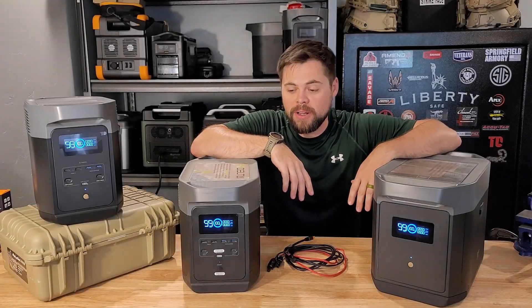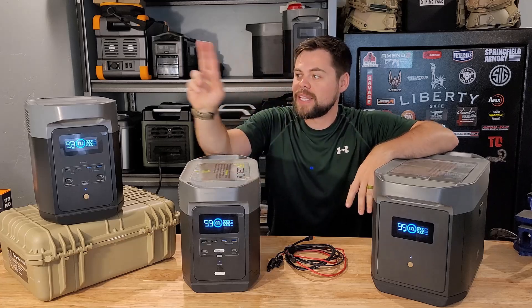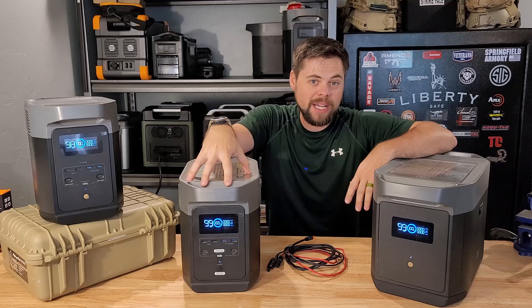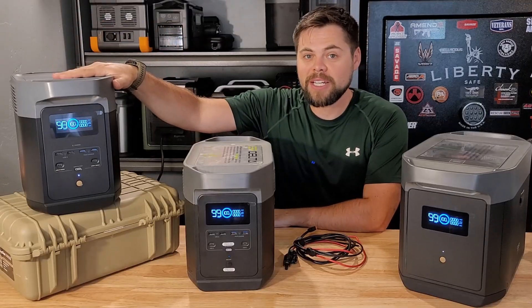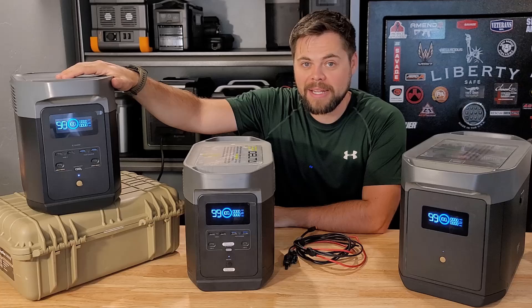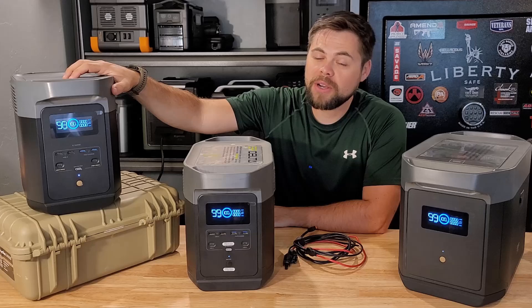You may or may not have heard, but there is a new Delta on the block. EcoFlow has now released their Delta II, which is replacing their Delta 1300. The Delta was the first big solar generator that EcoFlow made. The Delta II has expandable battery capacity, a strong inverter, and other nice features I'm going to cover in this video.